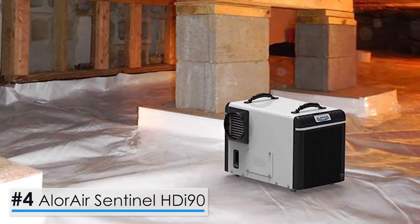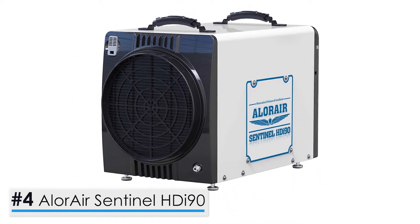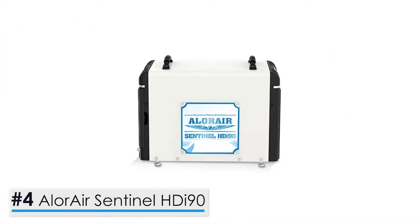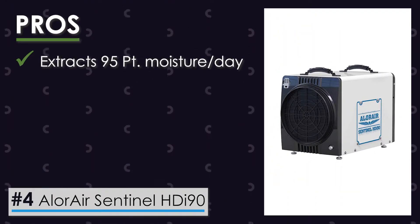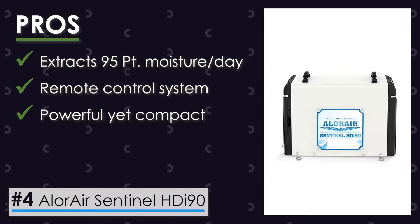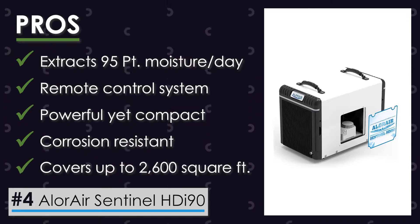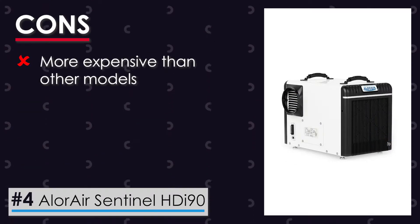Let's take a look at the AllerAir Sentinel HDI 90 Dehumidifier. It is designed specifically for use in basements and crawl spaces. This powerful dehumidifier is equipped with a built-in draining pump. Amongst its pros, it has an extraction power of 95 pints of moisture per day, a remote control system that allows ease and convenience, and a powerful yet compact design that fits anywhere. You can invest with confidence in this corrosion-resistant unit, highly recommended for rooms up to 2,600 square feet. One con: it's more expensive than other models.